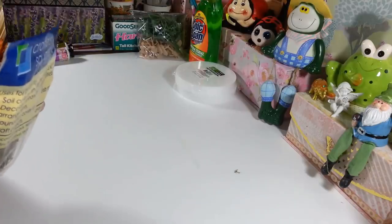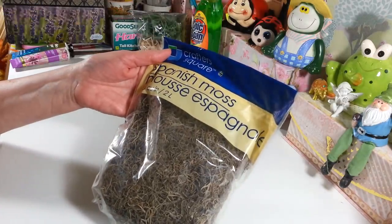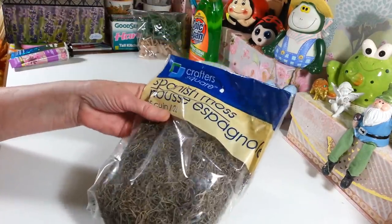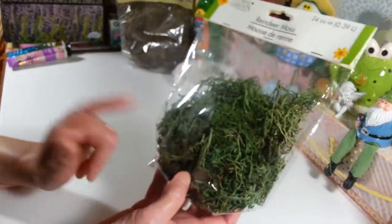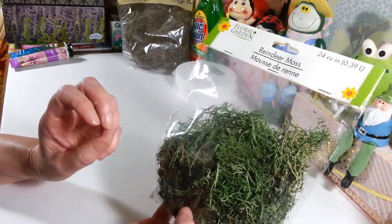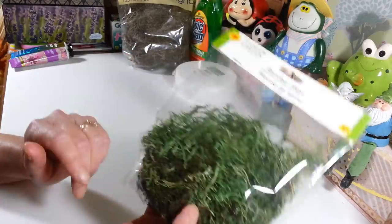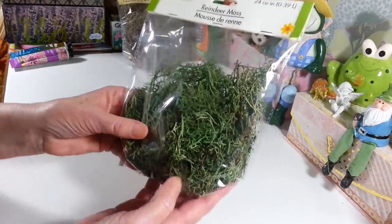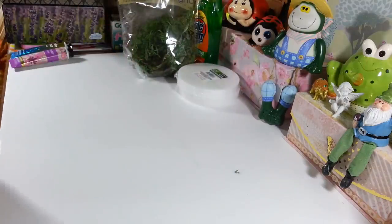A lot of the stuff I'm just replacing from things I've been using here since I haven't been getting out much. I got another bag of Spanish moss to keep on hand, and then I got another one of this — it's my favorite to use, it's so nice and soft. It's called reindeer moss, listed as 24 cubic inches. I really like these a lot for floral arrangements and things.